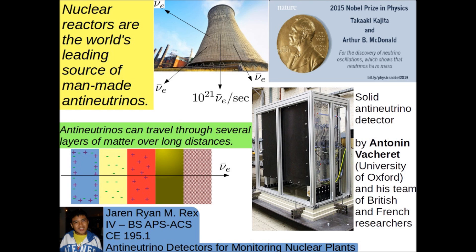Now, nuclear reactors are the world's leading source of man-made anti-neutrinos as byproducts of various nuclear reactions. They produce 10 to the 21 anti-neutrinos per second. But because anti-neutrinos are electrically neutral and have extremely small masses, they travel straight for long distances without interacting with matter. Only 1 in 100 billion anti-neutrinos passing through matter interact with it, but this is sufficient to detect them.